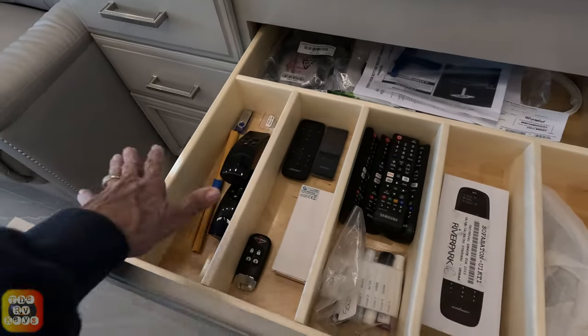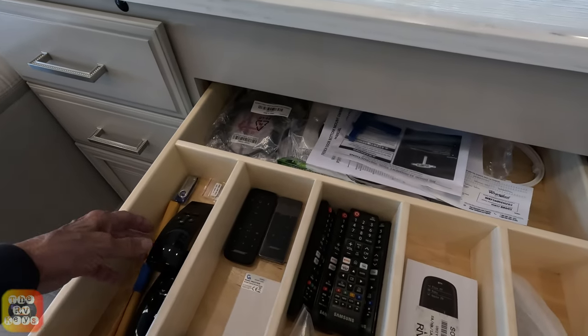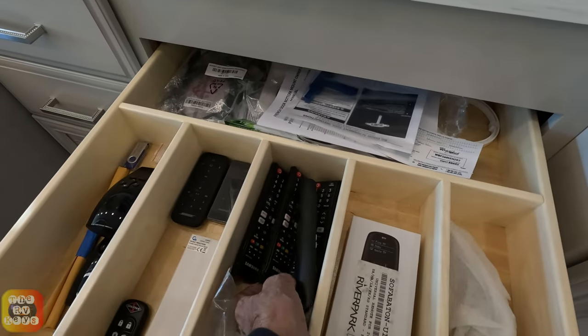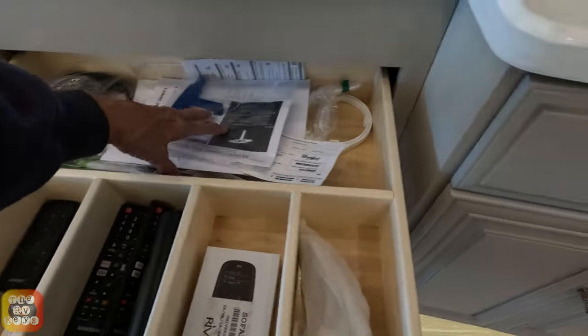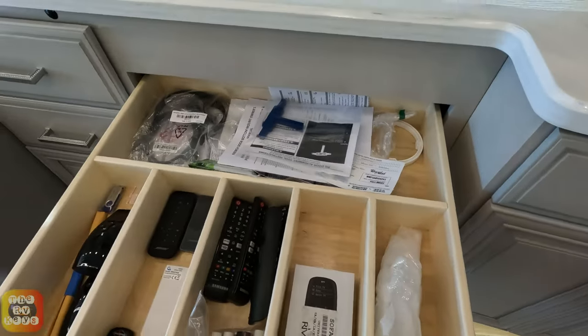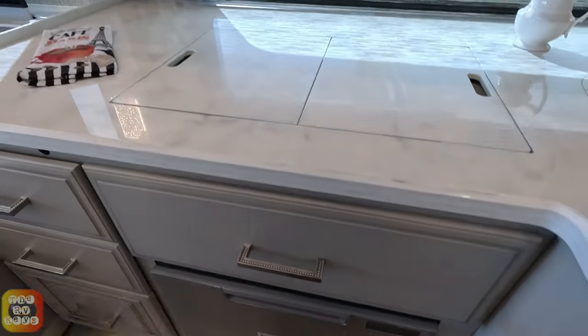With all the dividers in here — isn't this nice? Let's do a count. We've been counting 15 remotes in some coaches. One, two, three, four, five, six, seven, eight — and one here. Nine. That's a problem. I only see nine remotes; usually we get about 15.